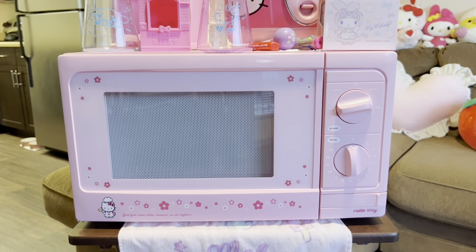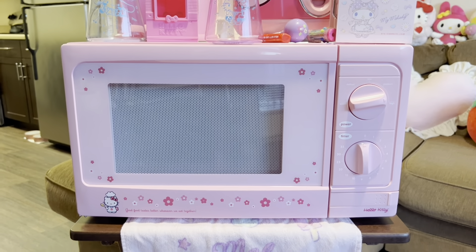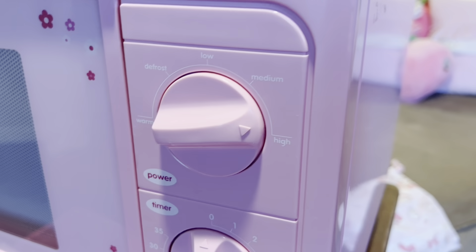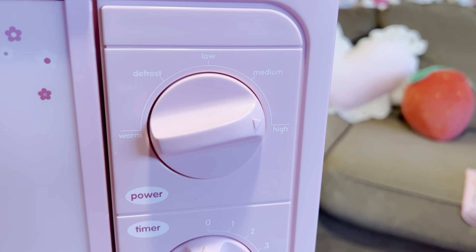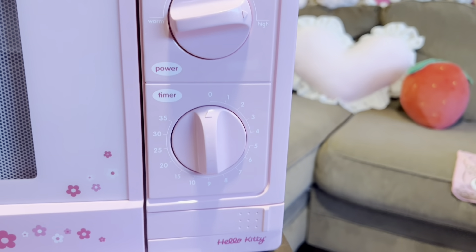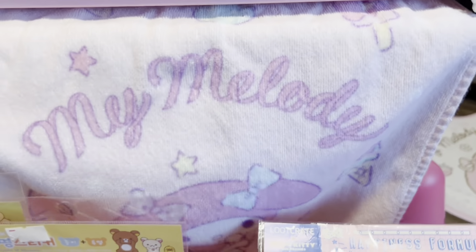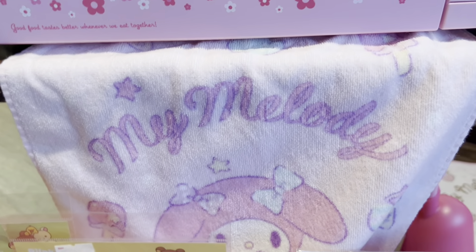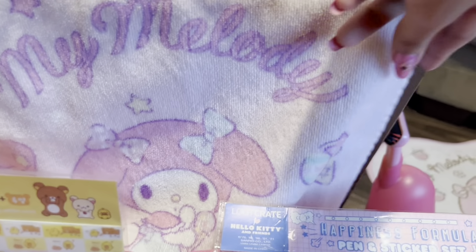Hello Kitty microwave from eBay — I almost forgot to show you guys this and it's the biggest thing I have in my collection. You can go inside and it has these little dials over here. Back here is a My Melody towel — I actually use this to wash my face. I'm going to wash it again before I use it again, because that's icky.